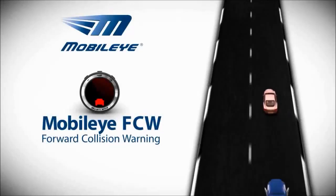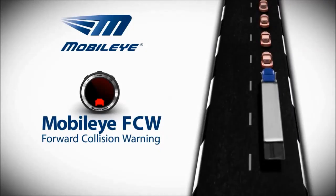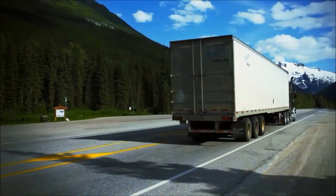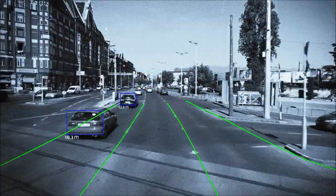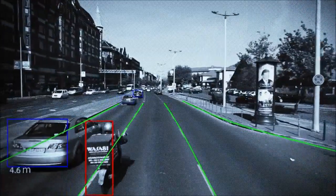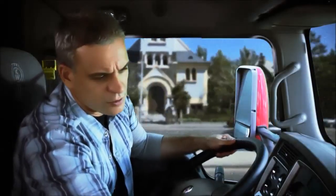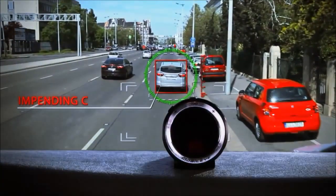Rear-end collisions are one of the most common accidents caused by driver inattention. The Mobileye system continuously scans the area in front of your vehicle, detecting all types of vehicles in your path, including motorcycles. The system calculates the relative speed and in critical situations issues both a visual and auditory warning of an impending collision with the vehicle ahead.